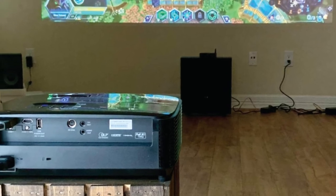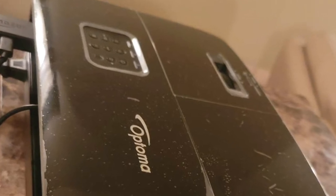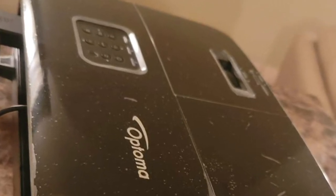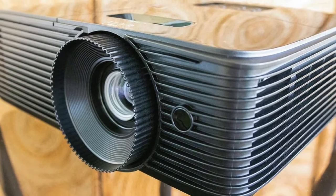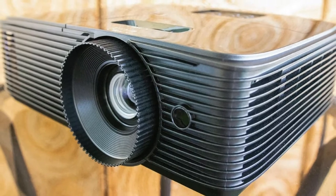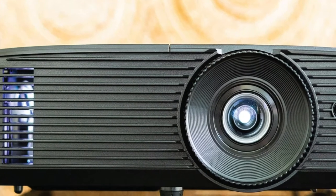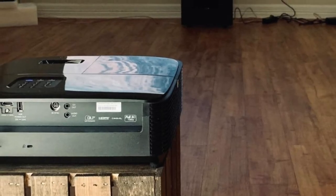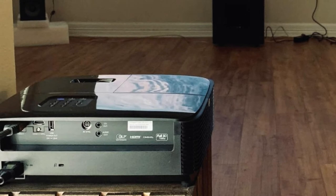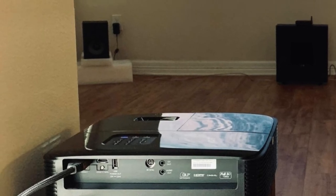Many people want to experience the same quality and clarity as they would in a theater. The Optoma HD146X offers a cinema-quality image, plus the ability to adjust colors for an even more lifelike experience. This projector is natively set at 1920x1080 resolution and has a color calibration system for cinema-level color tuning. It can produce 3,600 lumens of brightness, perfect for watching with minimal lighting or for a full cinema-like experience.